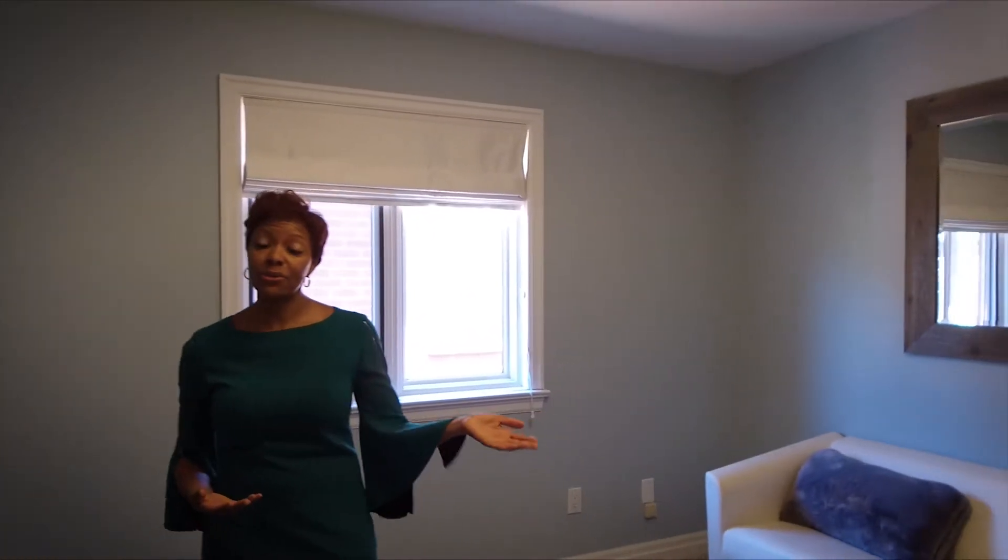Now we're in bedroom number four, which as you can see is currently being used as an office but can also be used as a bedroom. What's amazing about this house is over 3,000 square feet, four bedrooms, and they're huge, generous-size bedrooms. Come join me downstairs.